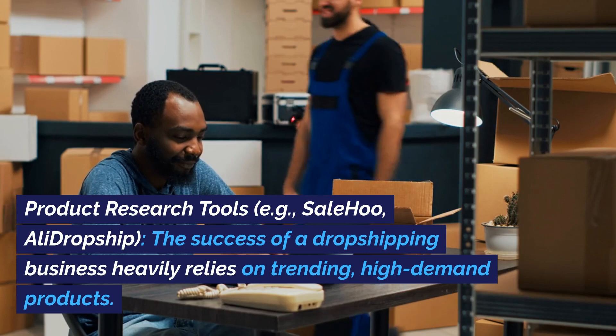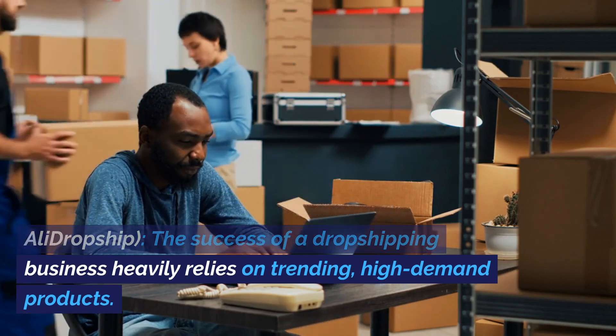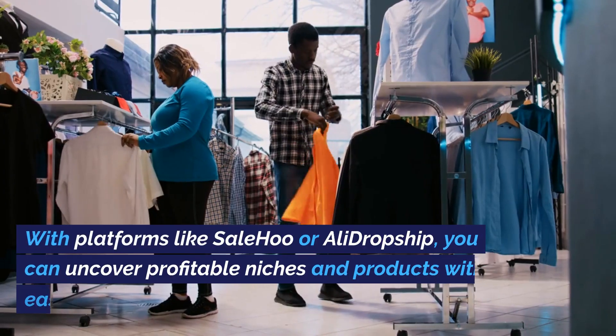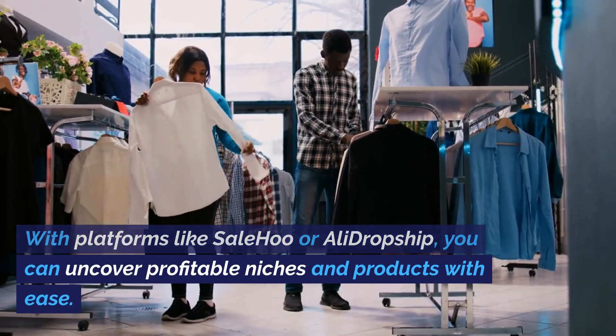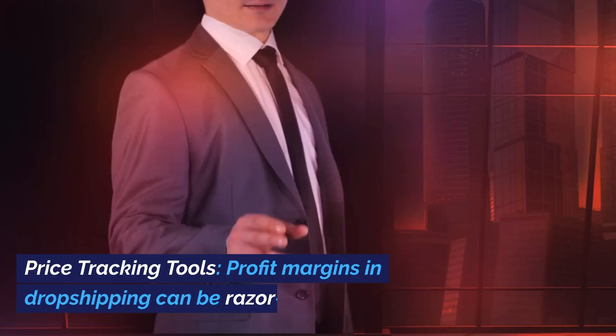Product research tools, e.g., Salehoo, AliDropship. The success of a dropshipping business heavily relies on trending, high-demand products. With platforms like Salehoo or AliDropship, you can uncover profitable niches and products with ease.